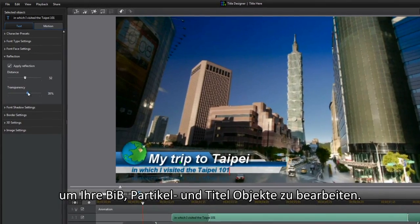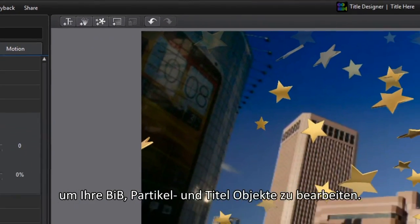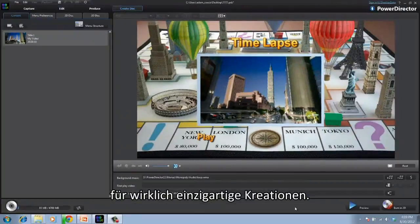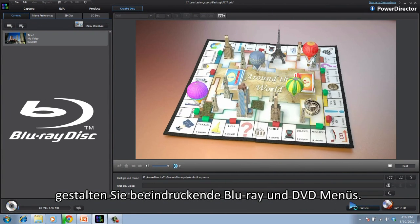PowerDirector also features four Design Studio tools. You can now use a full-screen editor and timeline to control your picture-in-picture, particle, and title items, or even overlay particle effects on your titles to make truly unique creations. You can also use the Menu Designer to create impressive Blu-ray and DVD menus.